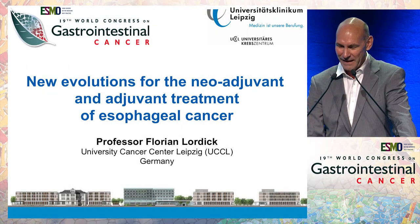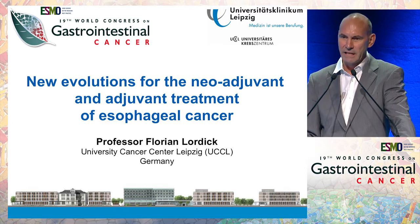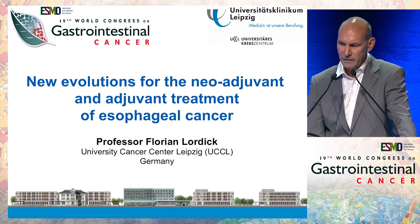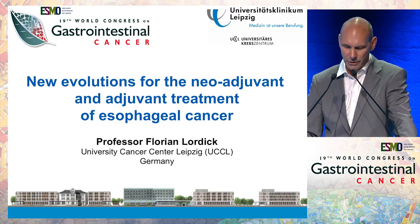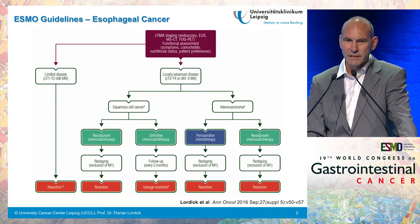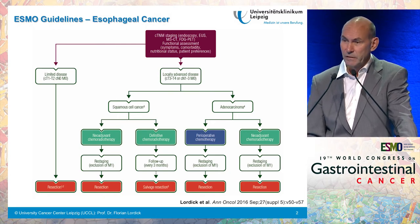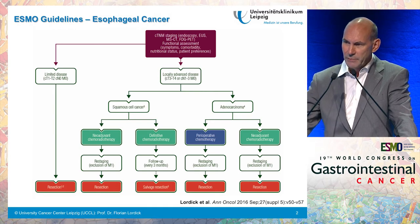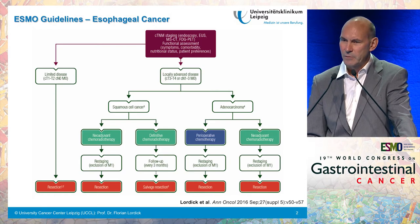It's my great pleasure to be here. My topic will be new evolutions for the neoadjuvant and adjuvant treatment of esophageal cancer. I will focus more on the neoadjuvant part because adjuvant is not such an important issue in esophageal cancer and there is not so much news about it. Let me start by showing you the current ESMO guidelines, which I had the pleasure to write together with Christophe Maillet and other colleagues. This shows the main picture from these guidelines, and first of all I would like to stress that a very sophisticated staging is really the basis for all the decisions that we have to take.